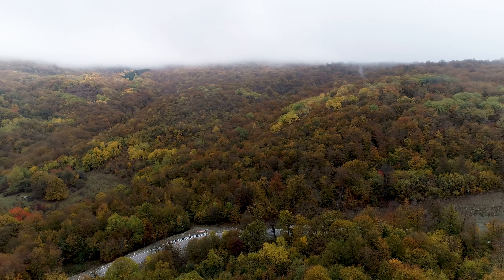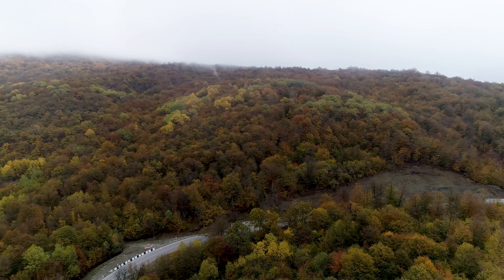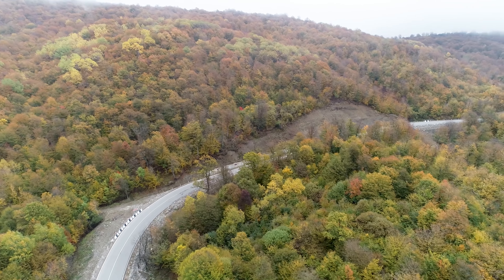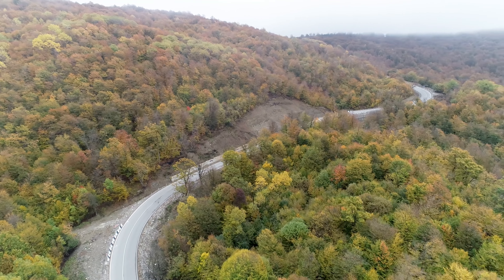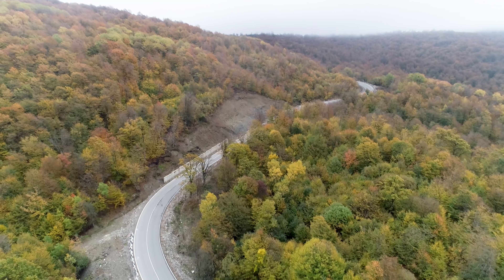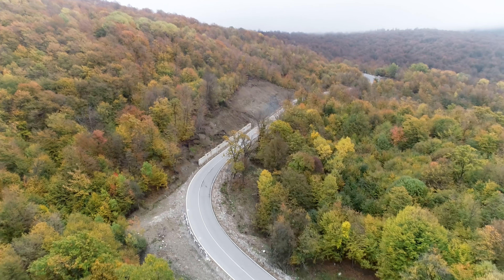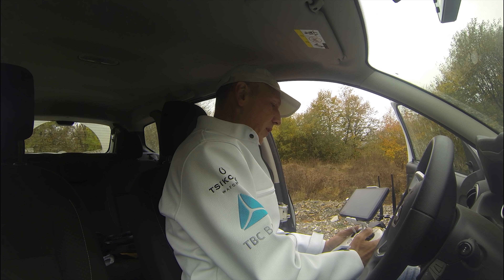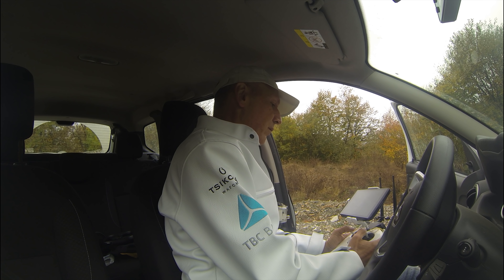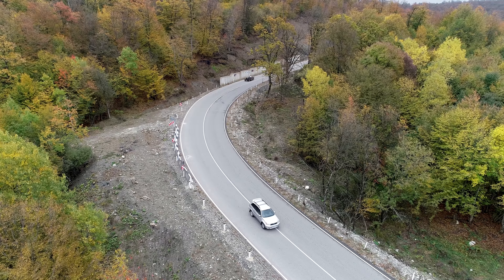And then the car coming towards me. Maybe like this, and then lower here, and get something like this. Then maybe follow the car like this, and then up again. It's gonna be a difficult shot.